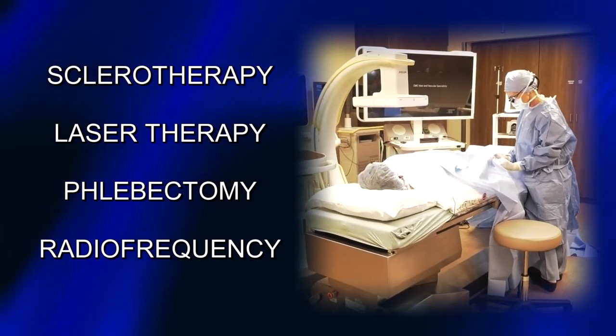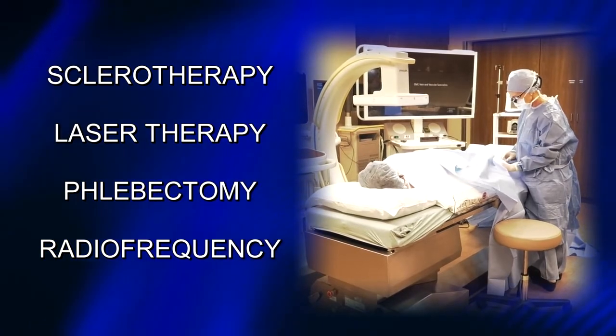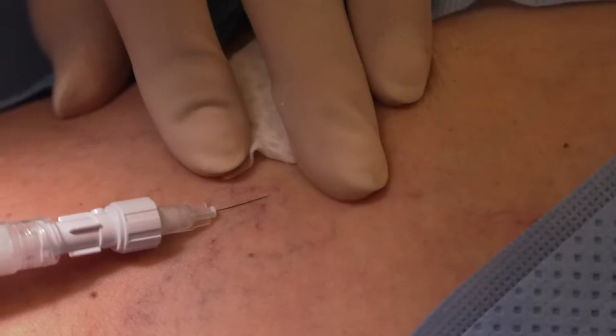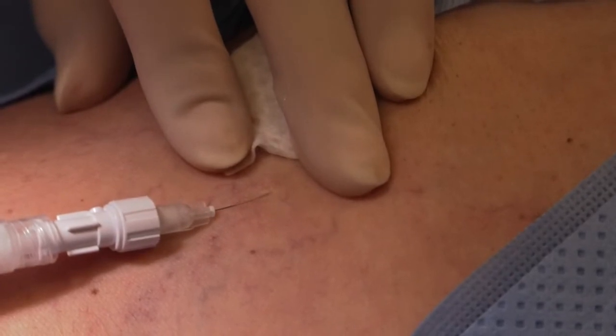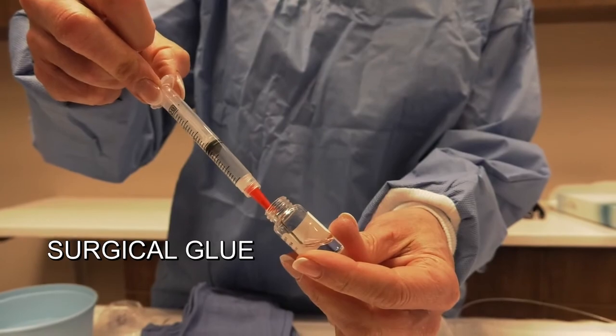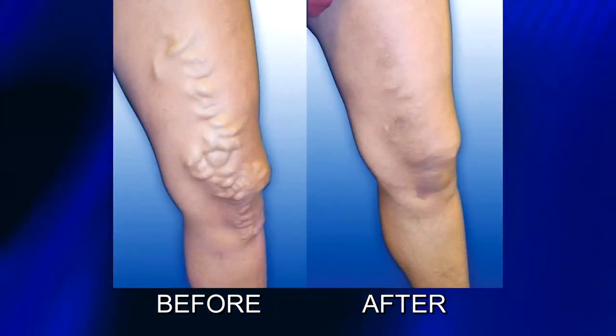Treating patients with vascular disease can include sclerotherapy, laser therapy, phlebectomy, and radiofrequency, just to name a few. If it turns out spider veins are cosmetic, then we can treat them with many of these modalities, including one of the newer modalities: surgical glue. Some of these treatments can heal within a 24-hour period of time.